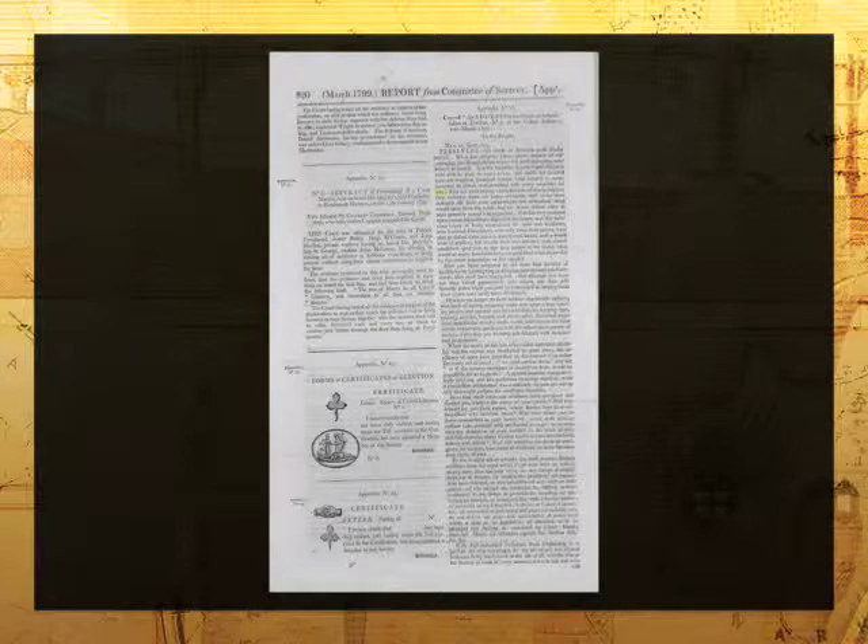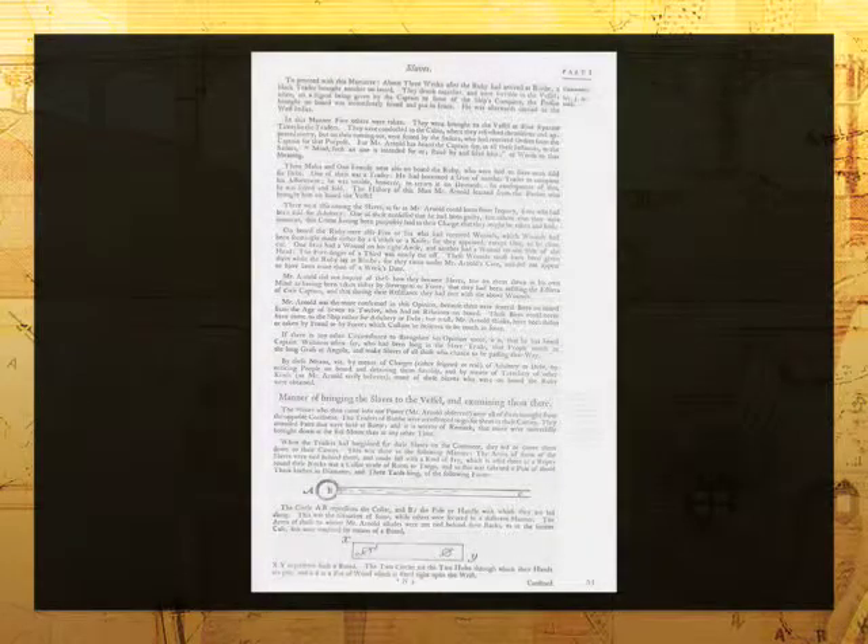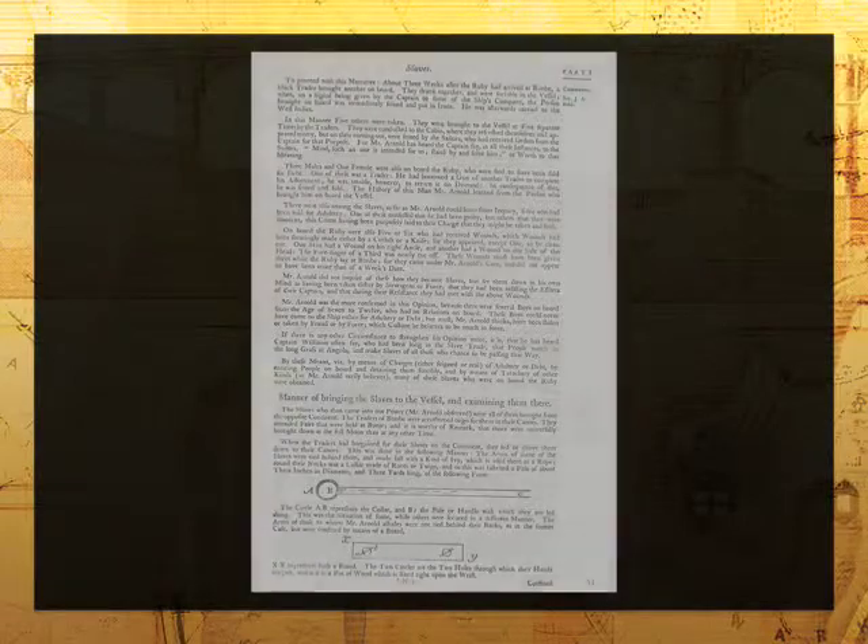The collection records at the highest level the century that bore witness to the Industrial Revolution and the American War of Independence, as Julian Ball, the project's manager at Southampton University, explains.